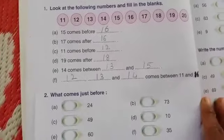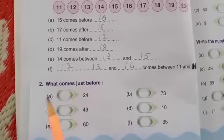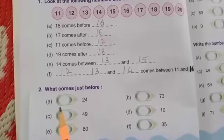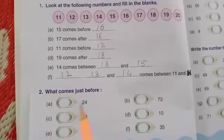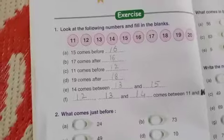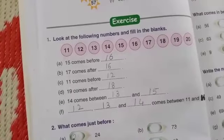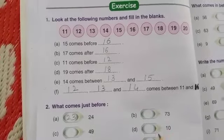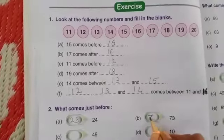Now let's move to exercise 2: What comes just before? Blank 24 — before 24 which number comes? 23. The next one: blank 73 — before 73 which number comes? 72.